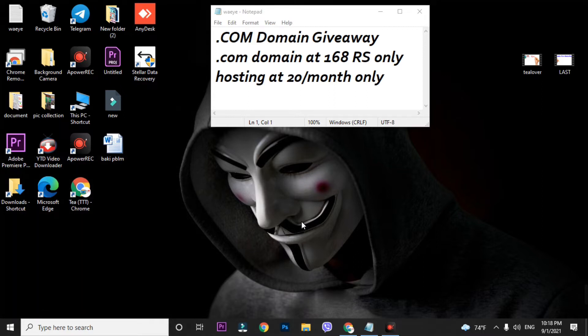The main reason I'm making this video is to show you the cheapest dot com domain — it's only at 168 rupees. You're also getting a hosting plan at 20 rupees per month. This is the biggest offer I've found this year. If you're searching for where to purchase a domain and hosting, this is the best video for you. Please watch till the end.